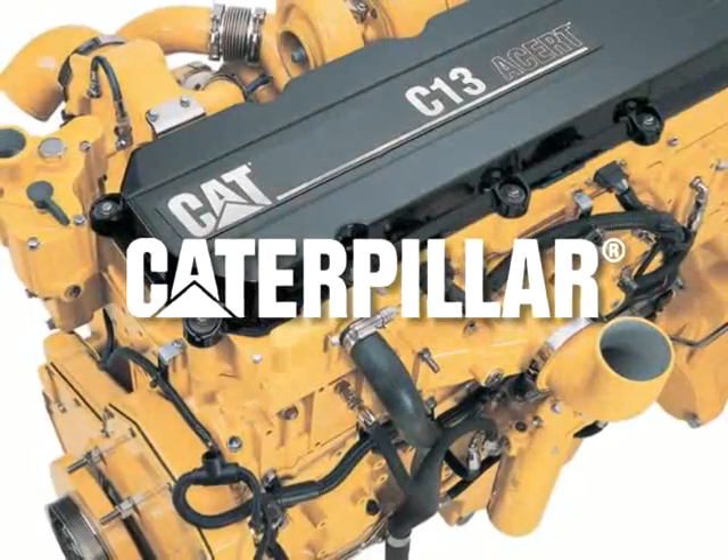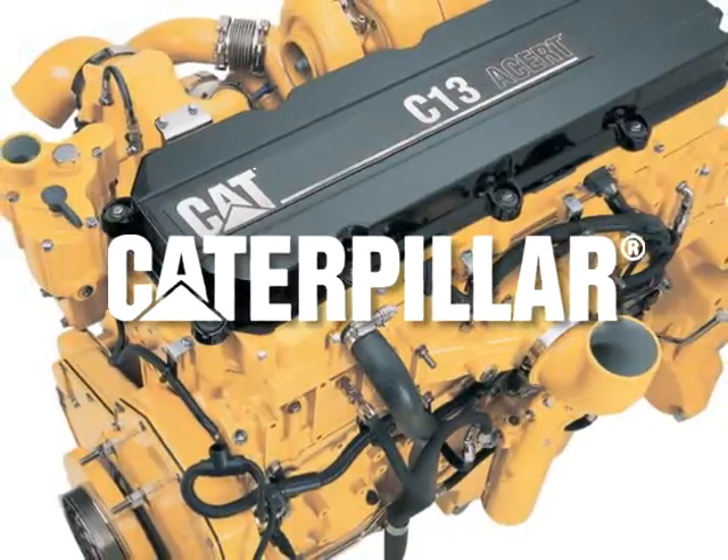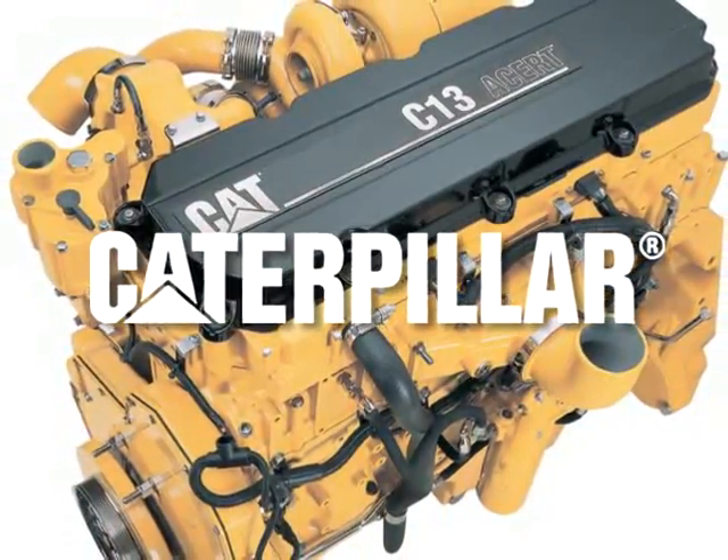Caterpillar C13. Rugged. Reliable. Revolutionary.